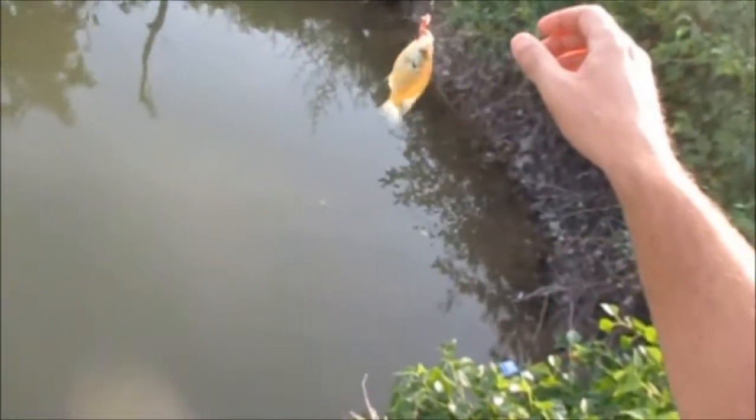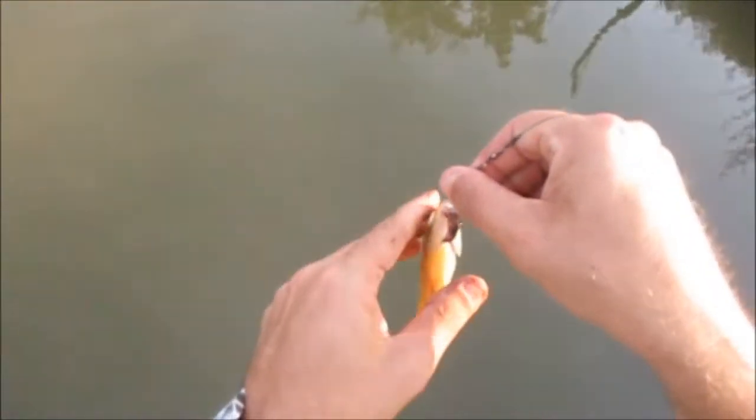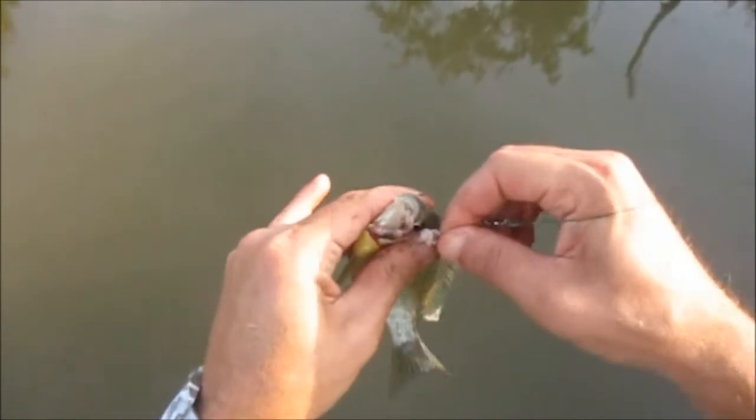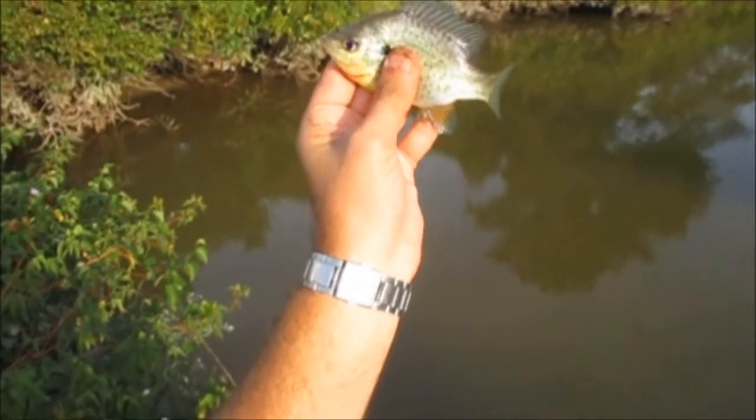Regular bluegill? No, red ear. Really tiny though — so small you can't tell. All right guys, a little baby red ear. He just doesn't have a red flap yet — he's too small.